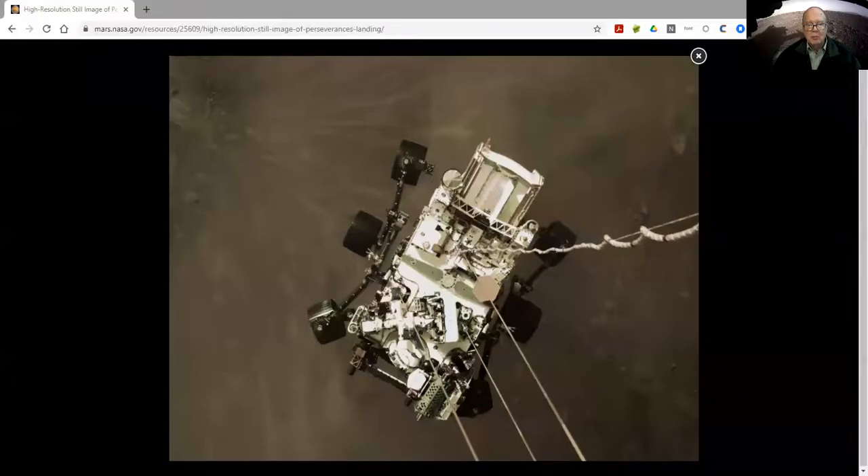It was lowered down onto the surface with a sky crane, and I want to show you one of my favorite photos from that. This shows you Perseverance being lowered down by cables from the descent stage. The descent stage is powered by eight rockets slowly lowering Perseverance toward the ground. Those cables are about seven meters long, and right here in this picture, Perseverance is about two meters above the Martian surface — so if you were standing on Mars, you could actually reach up and touch it.